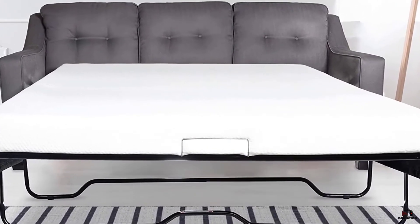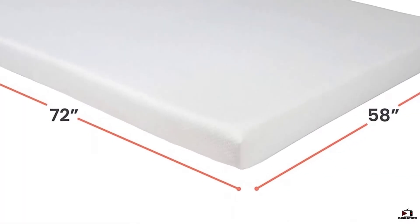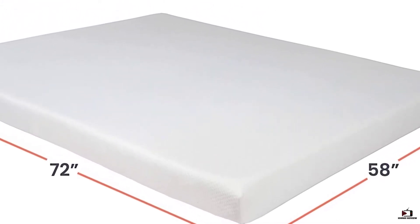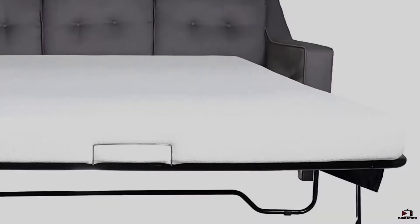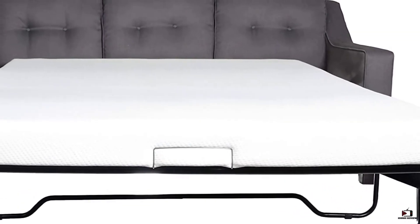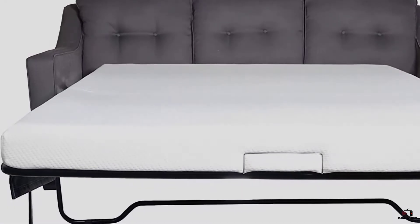This mattress will arrive to you in a sealed package, which makes getting it into position very easy since the package is small enough to carry. What might be a surprise is that this mattress does not suffer from any chemical odors that need to be aired out like many other models. This odor-free nature makes it a great option if you need a mattress fairly quickly.